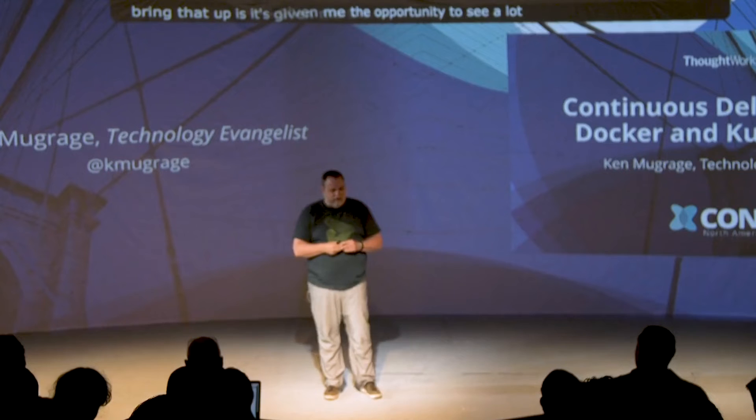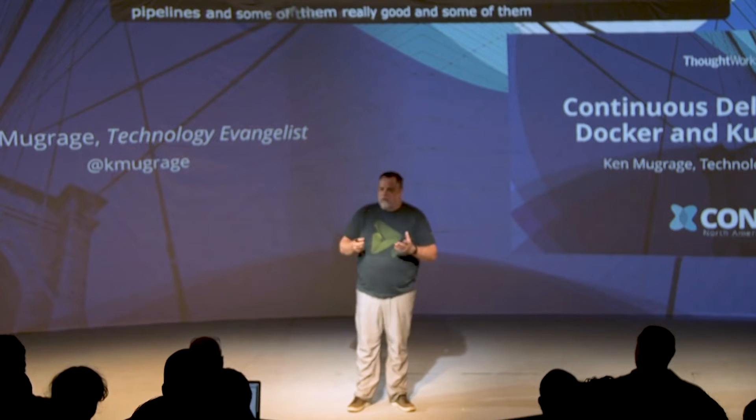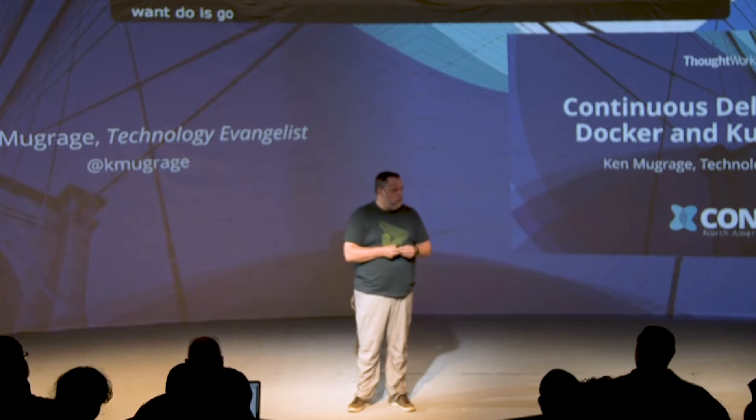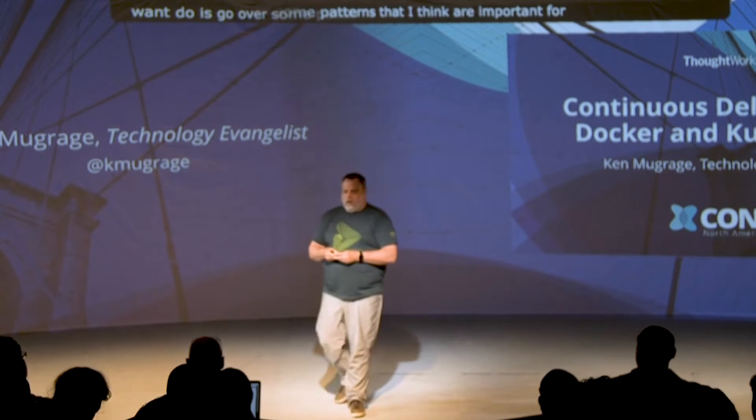I'm coming at this from a little bit different angle than some of the other folks here today. I work for ThoughtWorks Products, which is our product division, specifically with some of our continuous delivery and testing products. That's given me the opportunity to see a lot of continuous delivery pipelines — some of them really good and some of them not really good. What I want to do here today is quickly go over some patterns that I think are important for continuous delivery integration, specifically when it comes to Kubernetes and Docker.